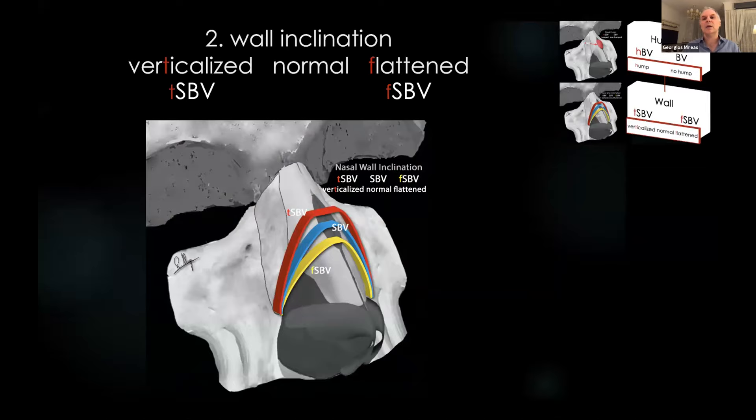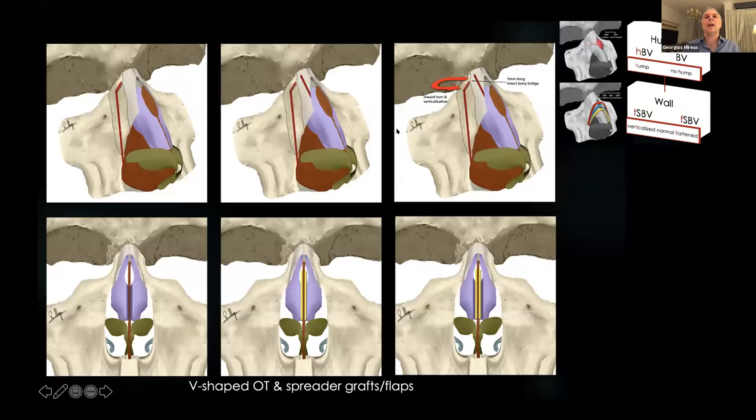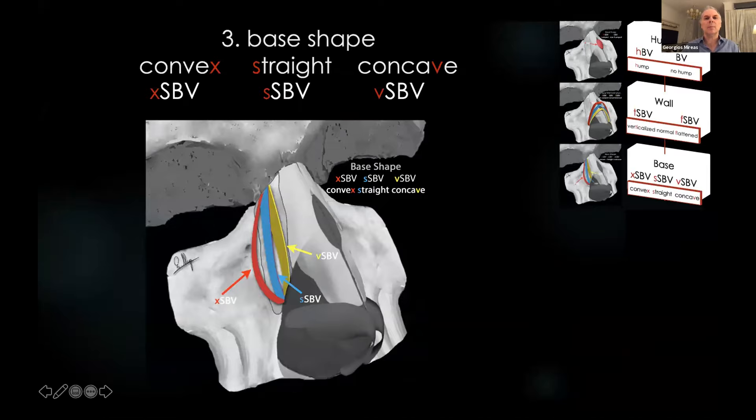In step two, we manage the inclination of the nasal walls — which can be normal, vertical, or flat. In the vast majority of cases we have normal inclination. In cases of extra-flat walls, the classic ethnic nose, we perform a low-to-high lateral osteotomy in combination with transverse and medial or paramedial oblique osteotomies. This combination gives us the inward turn and verticalization we want, maintaining a five-millimeter intact bone bridge as a hinge for better stabilization. Sometimes we need to add spreader grafts or flaps. For extra-vertical nasal walls, we can use custom osteotomies and outfracture of the base.